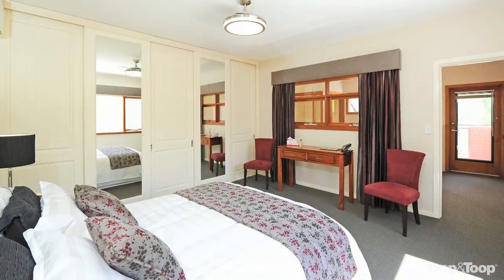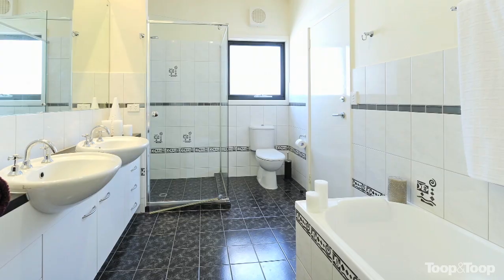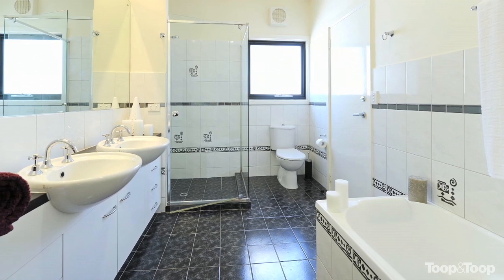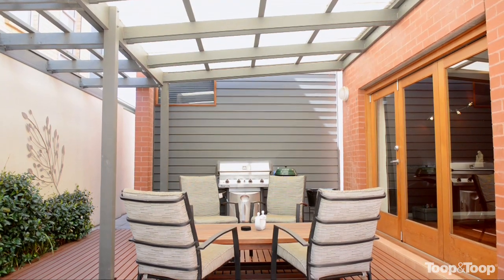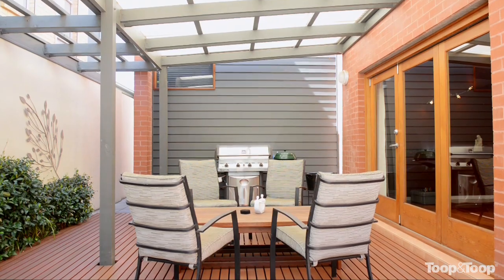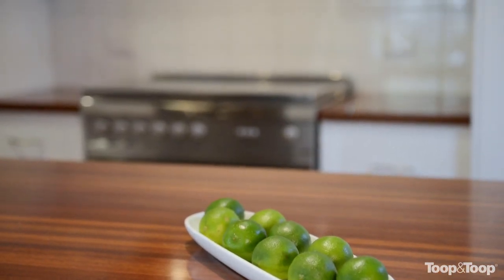We've got three spacious bedrooms — one downstairs adjacent to the downstairs bathroom, a wonderful master suite upstairs with full ensuite — loads of storage, gorgeous living areas, outdoor entertaining, manicured gardens, superb kitchen. It really has everything, this one.